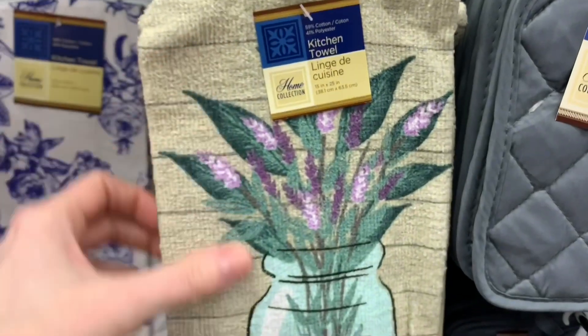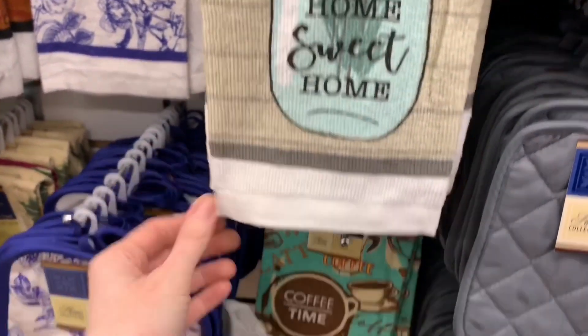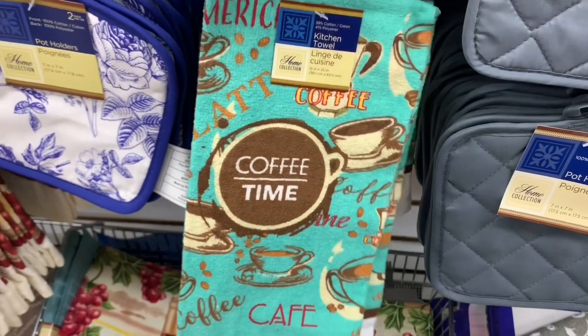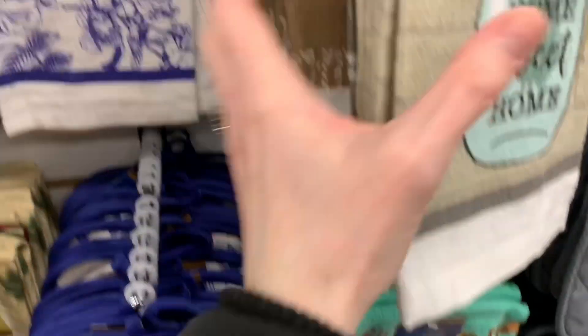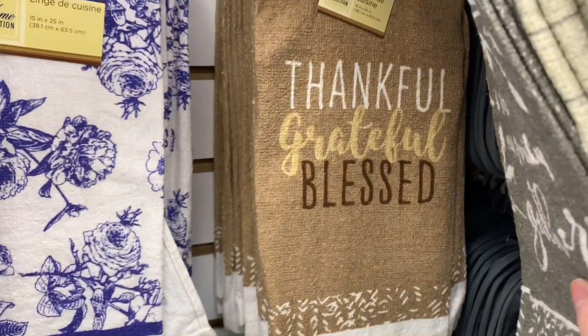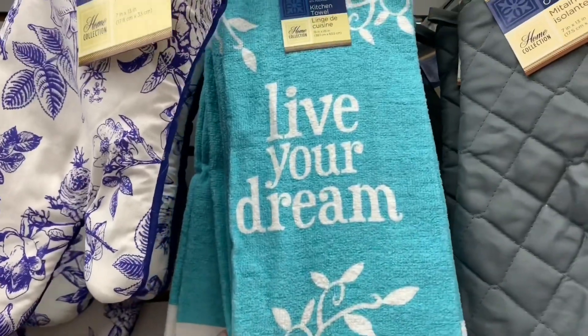Now this one was beautiful — 'Home Sweet Home' with that mason jar and the florals, the faux wood. A coffee time one — so cute in a little coffee bar area, that would just be perfect. And then I have seen these before, but I just figured I'd show them while we were going through the tea towels: 'Live Your Dream.' That tealy blue color is so gorgeous.